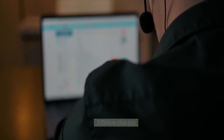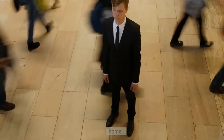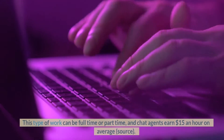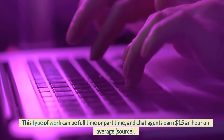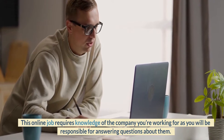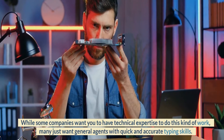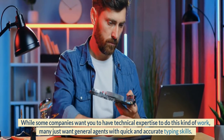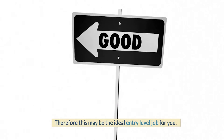Number 3: Online Chat Job. This can be the perfect typing job for customer-focused people looking to work from home. Live chat agents help answer customers' questions through online text chat. This type of work can be full-time or part-time, and chat agents earn $15 an hour on average. This online job requires knowledge of the company you're working for, as you will be responsible for answering questions about them. While some companies want you to have technical expertise, many just want general agents with quick and accurate typing skills. Therefore, this may be the ideal entry-level job for you.